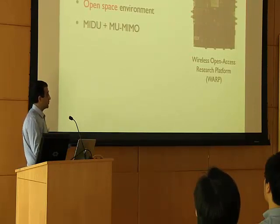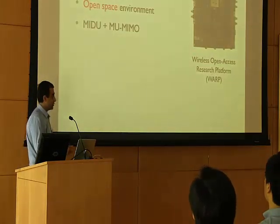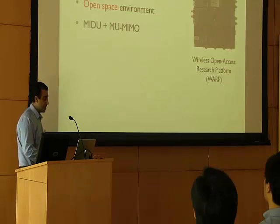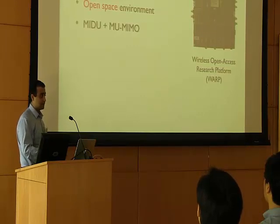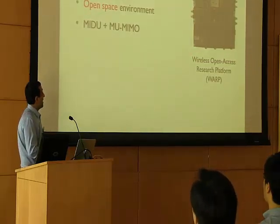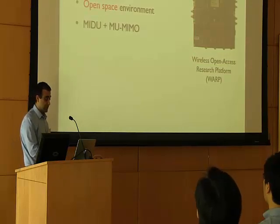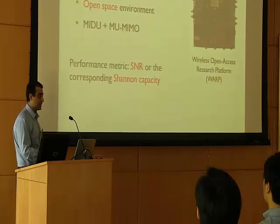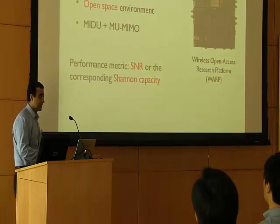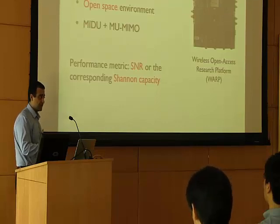We have implemented and prototyped our full duplex MIMO system on the WARP platform, an FPGA platform which allows us to easily prototype advanced techniques such as MIMO full duplex, and provides complete programmability and observability across different layers. We have implemented our full duplex MIMO system as well as the half duplex MIMO system on this platform, and tested it in outdoor open space environments. In our implementation, we only use a narrow band signal — a 625 kHz signal — and as our metric for comparison we measure the signal-to-noise ratio as reported by the WARP boards, or calculate the corresponding Shannon capacity, which is an upper bound on the throughput achievable by different modulation and coding schemes.